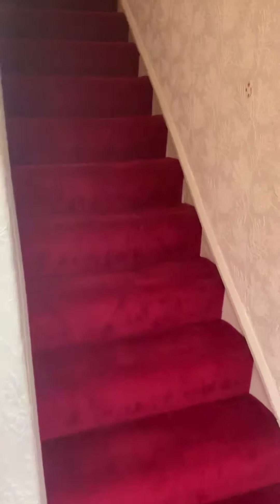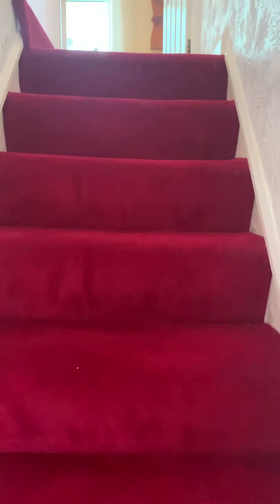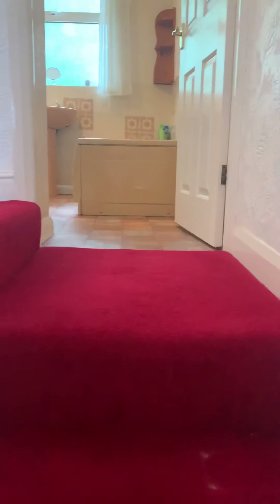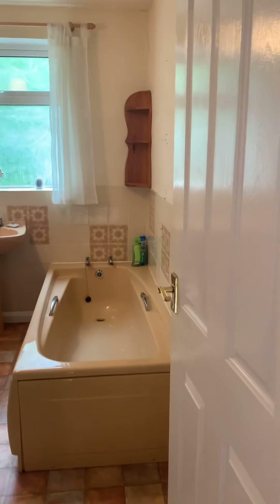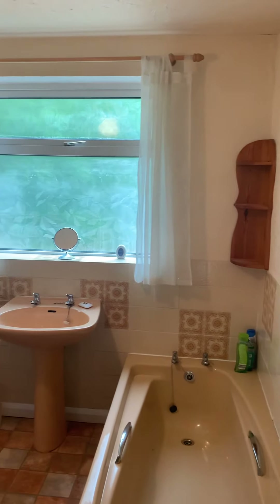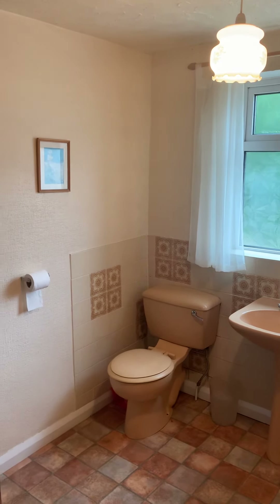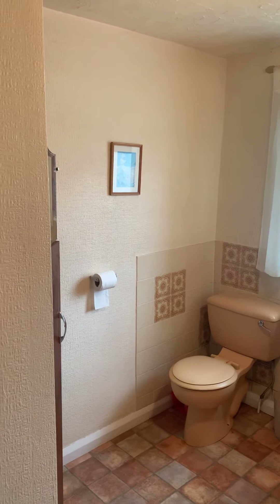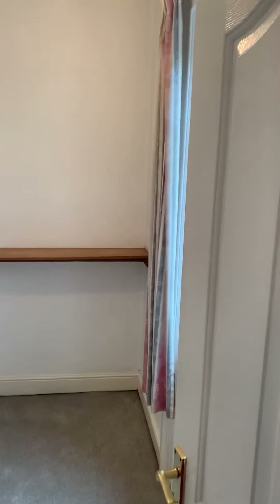We'll start by going upstairs. There's loads of potential with this property — cosmetically it does need a little bit of modernising, but you could make it absolutely stunning in a prime location in Shepley. There's a really nice big bathroom with a three-piece suite, and there's a cupboard just there that houses the central heating boiler.